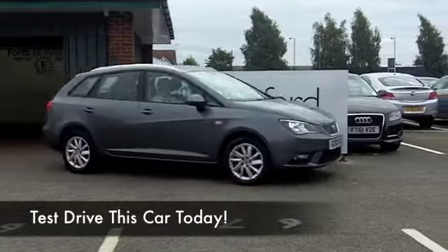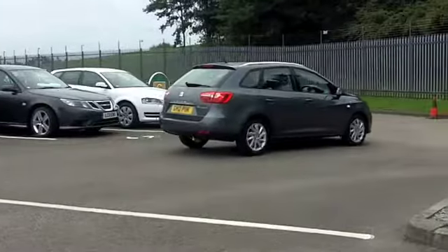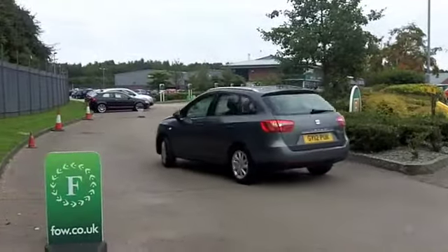You can't go wrong with a SEAT Ibiza, especially the 1.2 diesel Eco-Motive. This is going to cost peanuts to run and you're going to enjoy driving it as well. You can look forward to many miles of really fantastic worry-free motoring.